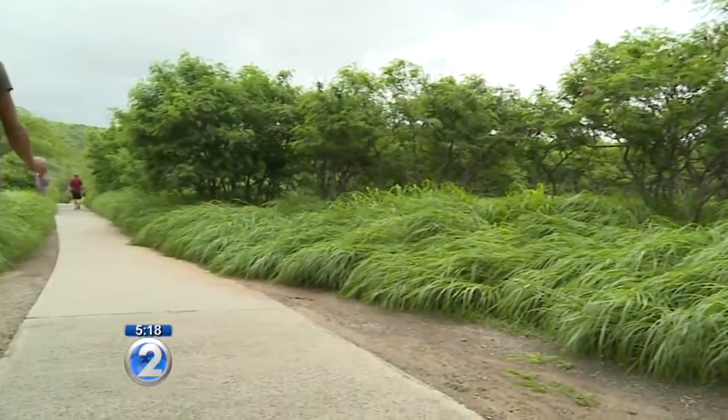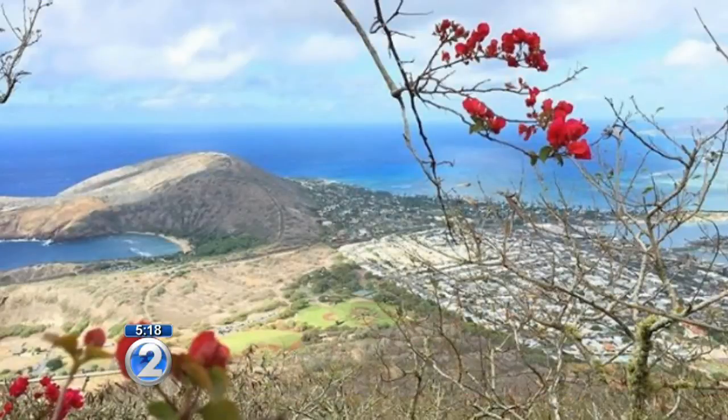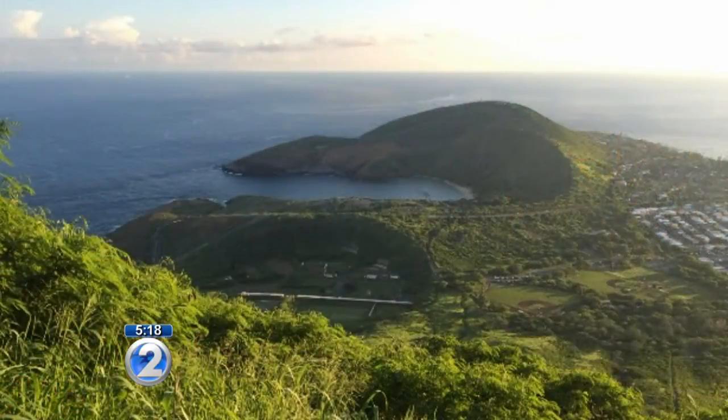For anyone that's been outside lately, it's hard to miss. It's stunningly gorgeous — it's just green everywhere. The views are amazing. In just a few weeks, the landscape has transformed. At Diamond Head, the views have changed from shades of brown to nothing but green as far as the eye can see.